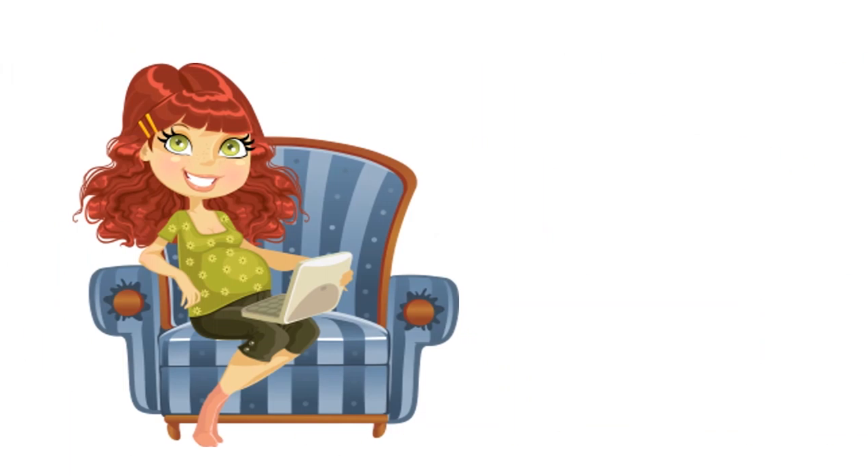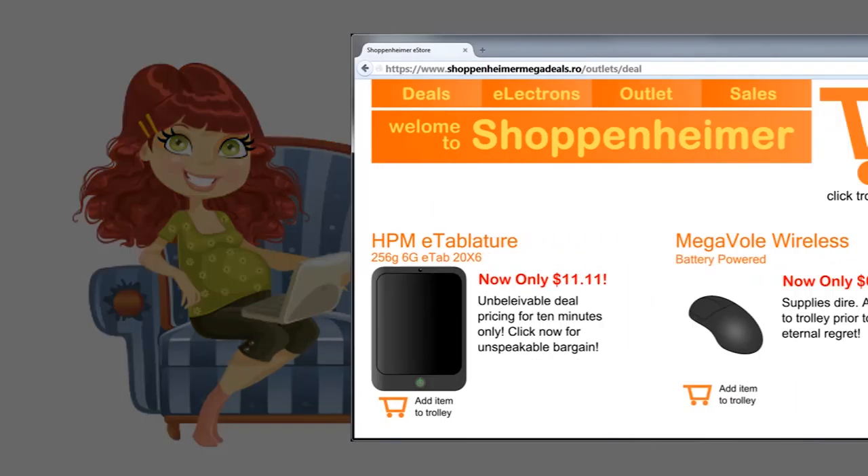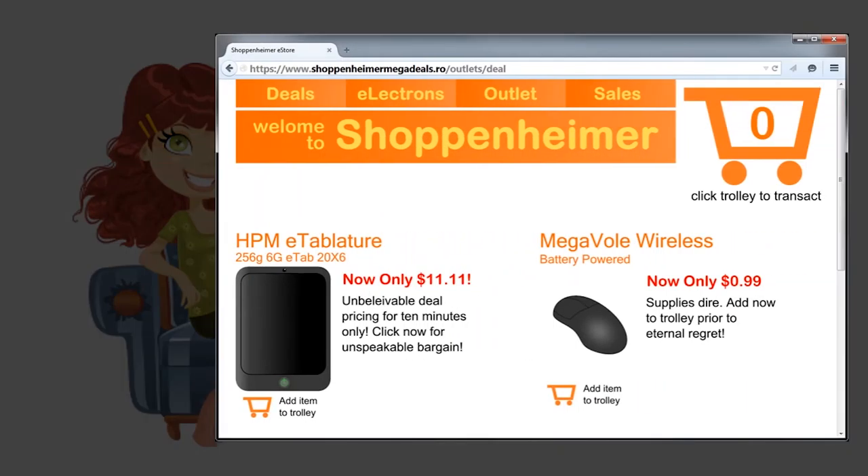Meet Carol. Hello. Carol is a personal financial planner who works out of her local credit union. Today, Carol is shopping online for a new tablet. She found one that she likes for an exceptional price at a shopping website called Shoppenheimer. Carol decides that the deal is too good to pass up.